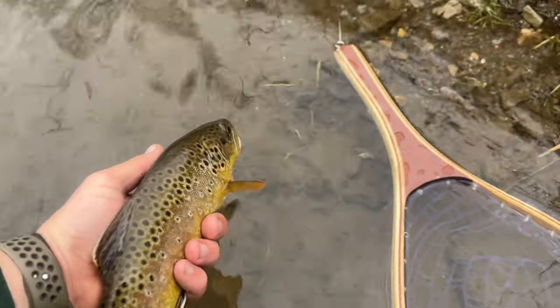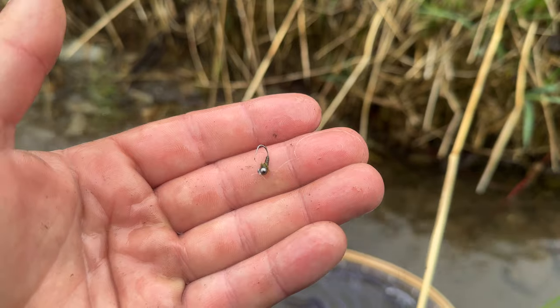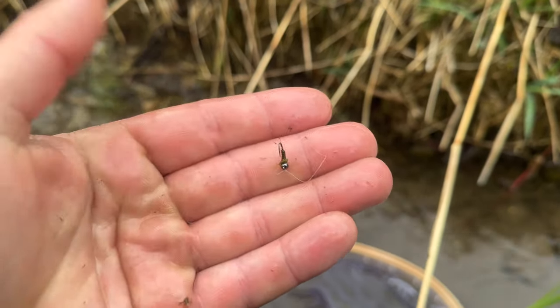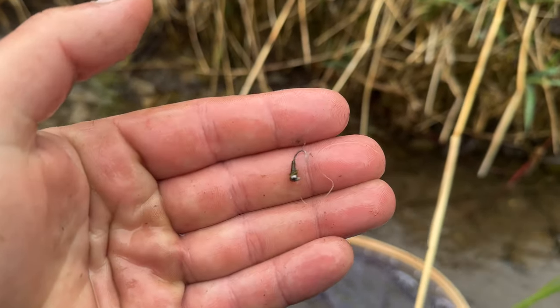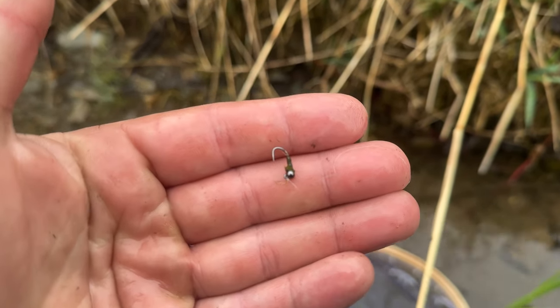Alright, we're going to let this guy go. Get one last good look at him. I didn't get a real good look at what that guy was on, but I believe it was this little olive nymph, like an 18 or 20. Real small.